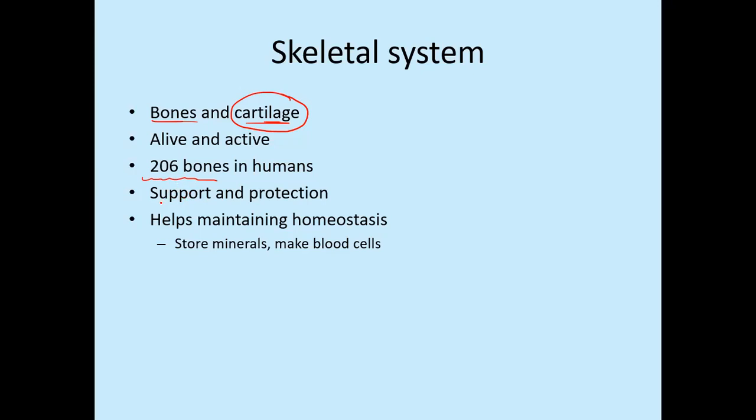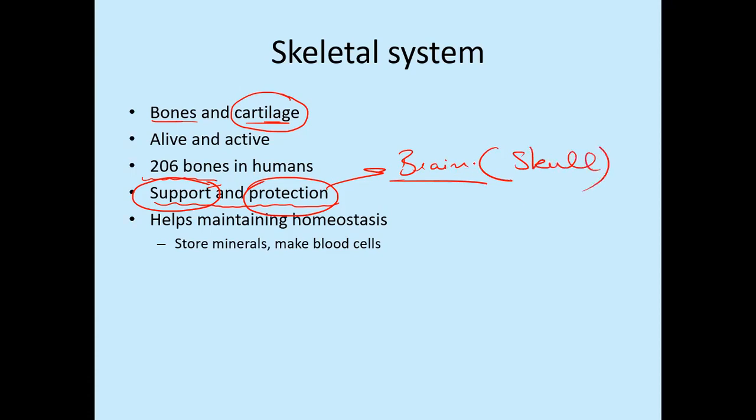The major primary job of the skeletal system is to support and protect the body. It can carry the weight of the body and helps keep structures in place. It also protects many critical organs — for example, our brain is enclosed within the skull. Similarly, our lungs and heart are protected by our ribs, which are called the ribcage. So bones are not only supporting our bodies but also protecting very critical organs.